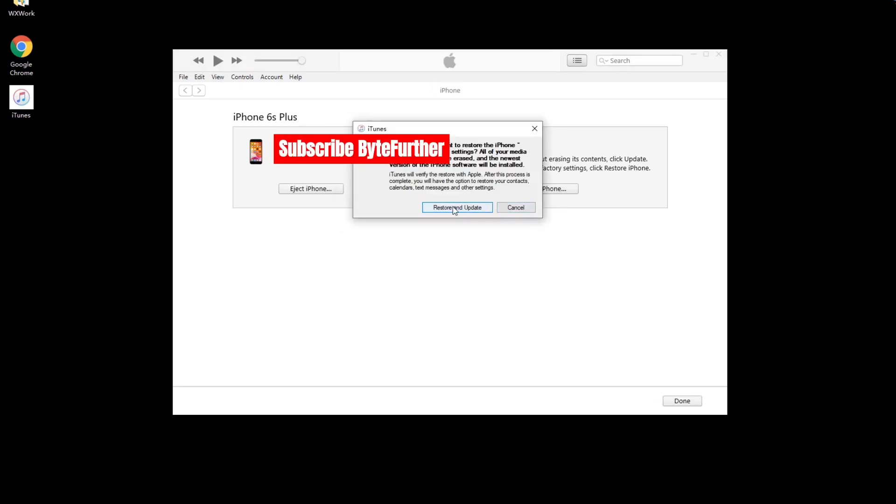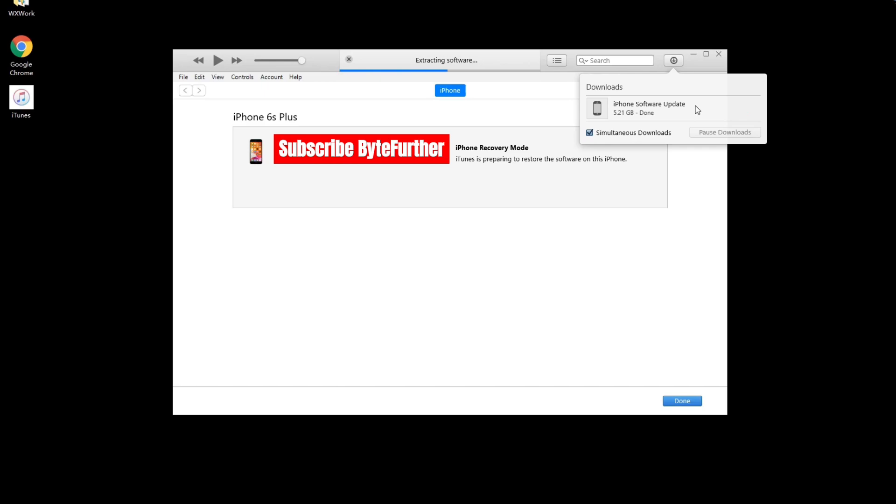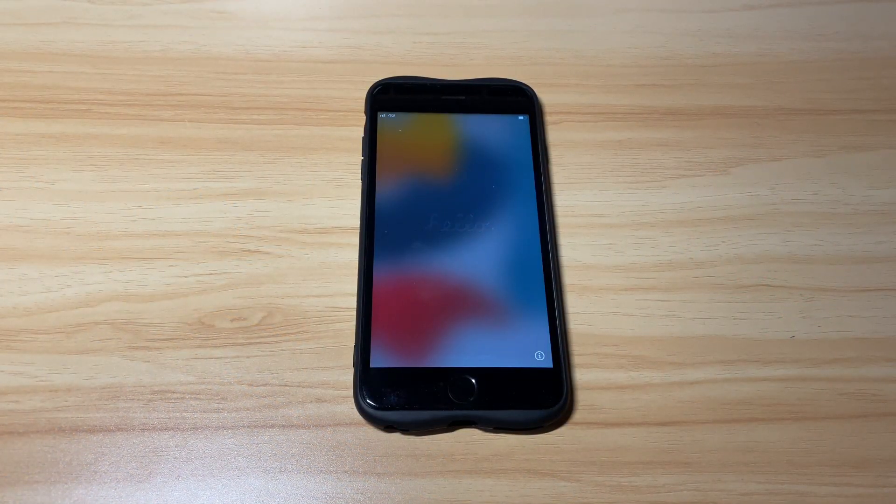After that, iTunes or Finder will trigger downloading the iOS firmware, extracting it, and installing it into your locked iPhone for unlocking. When the erasing and unlocking process is done, your iPhone will boot up automatically to the hello screen. Quickly set it up and now you manage to get your iPhone out of the security lockout screen.